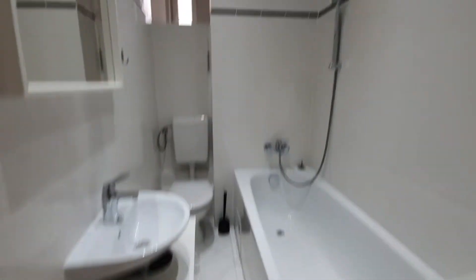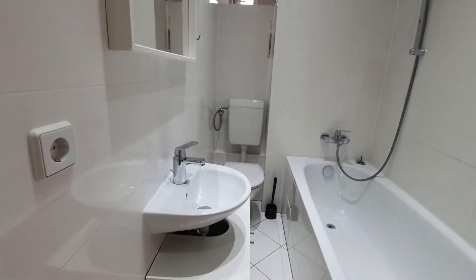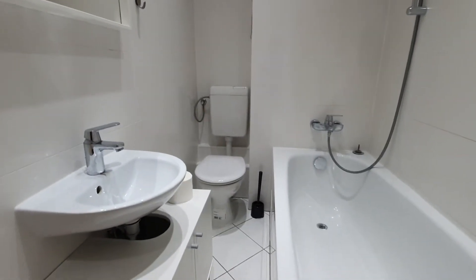This is the bathroom. Here you have a bathtub, WC and sink.